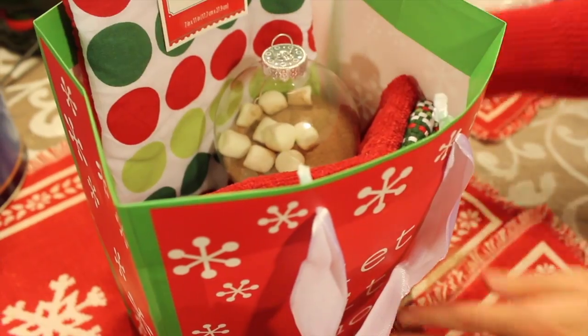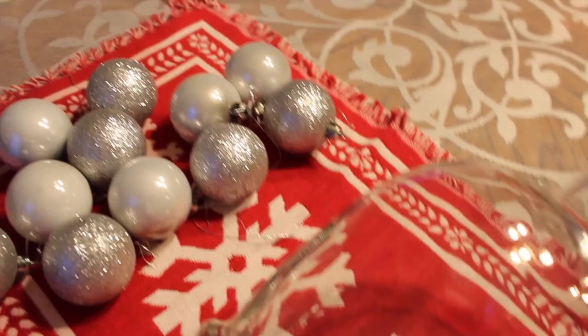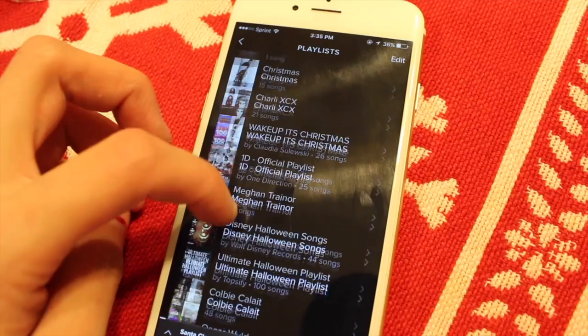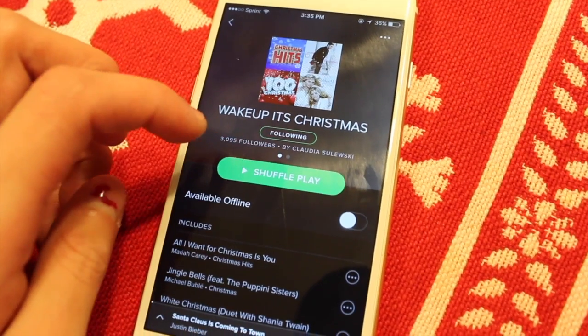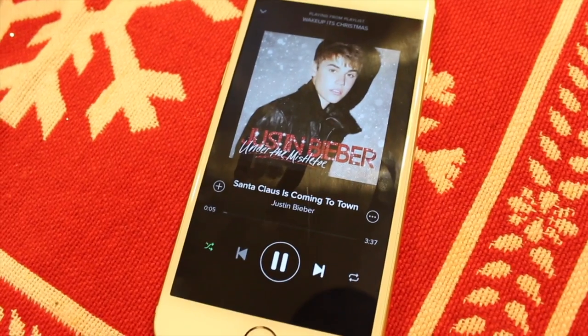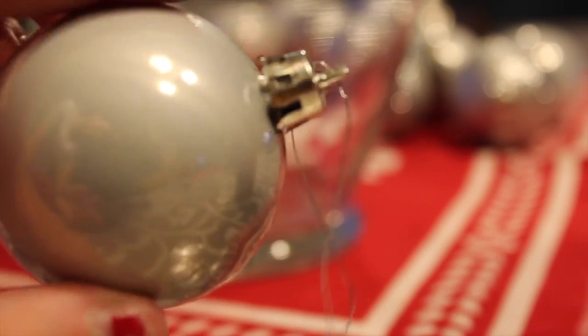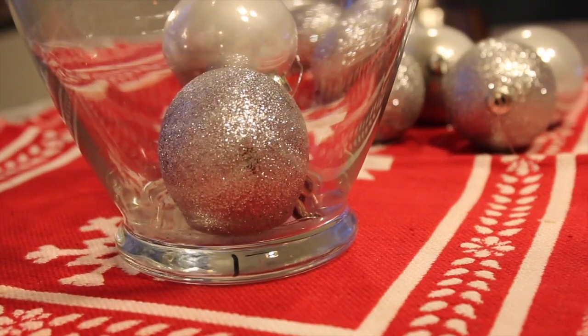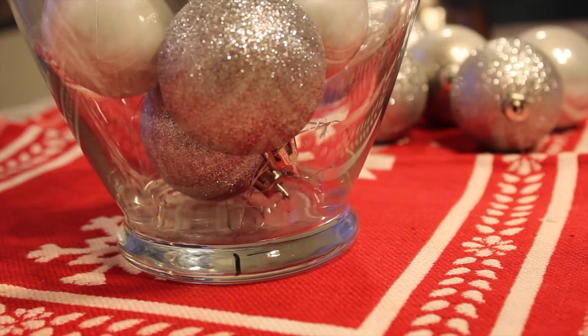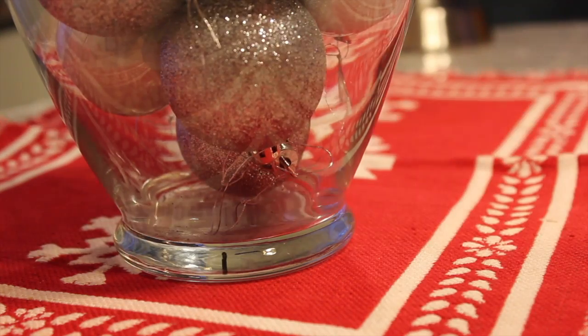Now onto the room decor DIY. All you have to do is get some ornaments — any color of your choice, you could mix and match colors. Red and green would be super cute. You can get really cheap ornaments at Walmart or Target. Also, you have to play Christmas music while making these DIYs! All you need are the ornaments and a vase — just drop the ornaments into the vase. You could add tinsel, lights, or anything to make it even cuter, but I went for something simple with a mixture of gray and silver ornaments. It adds a really cute, festive, pretty touch to your room.